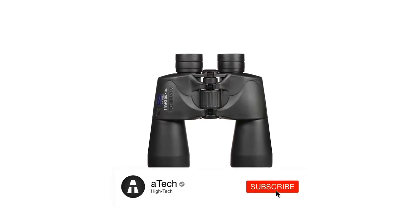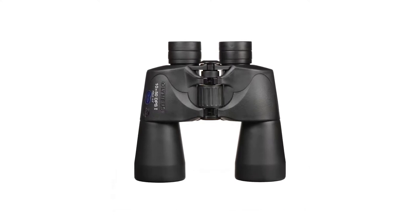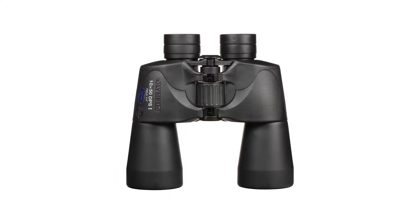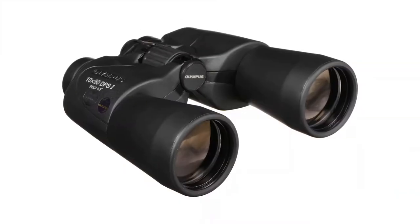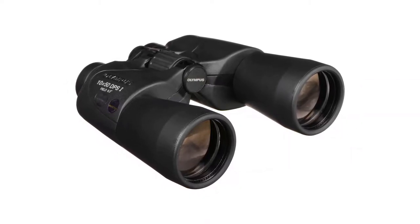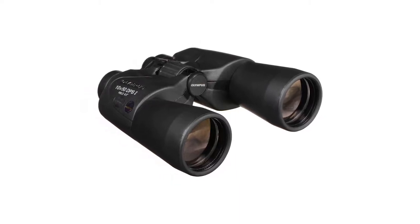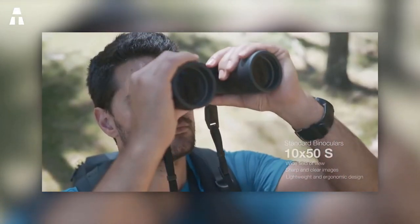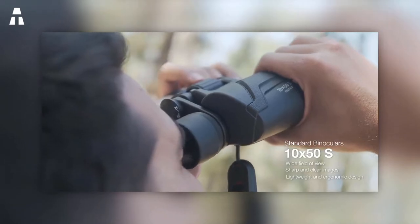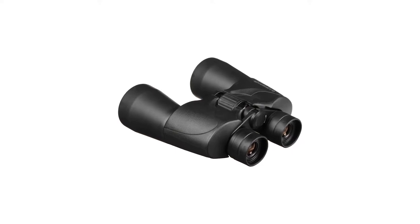Their large exit pupils offer clear and sharp observation. If you're a landscape observation enthusiast, the wide-angle field of view will be of great use — it ensures a versatile 65-degree global view. They also have UV protection: the viewfinder lens protects your eyes from sun rays and helps fight eye strain during prolonged use. Additionally, an anti-glare lens ensures optimal light transmission, and rubber coating allows a good, non-slip grip.